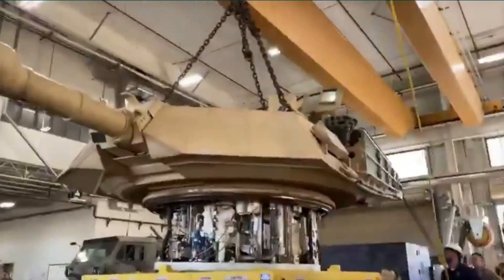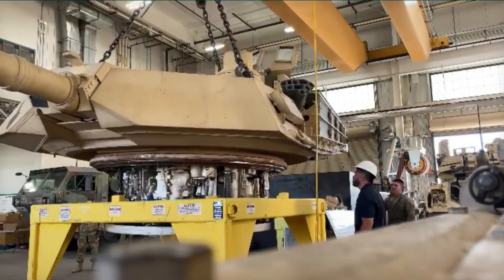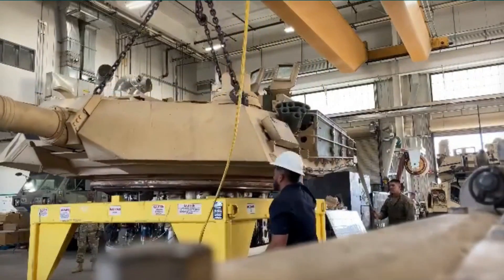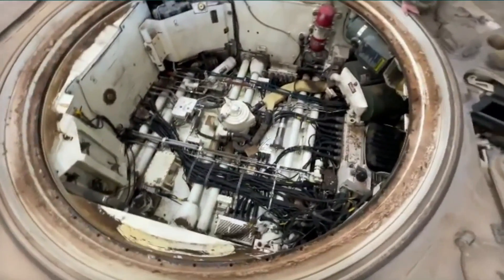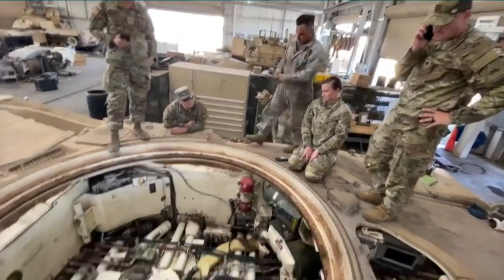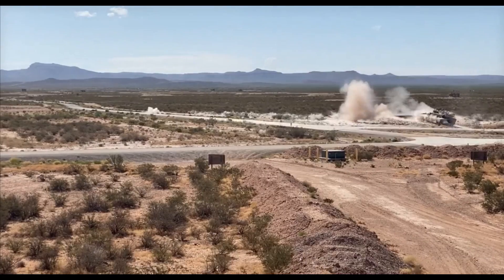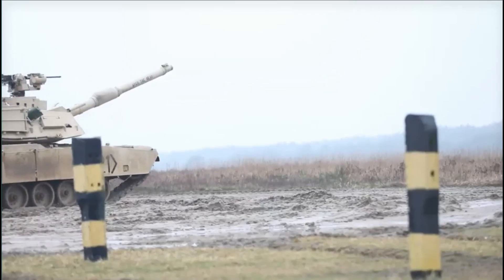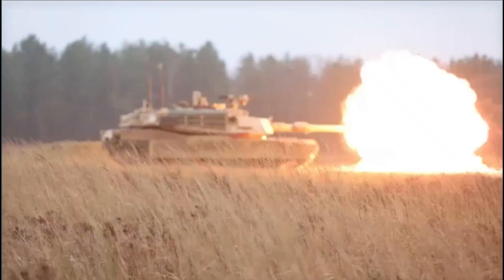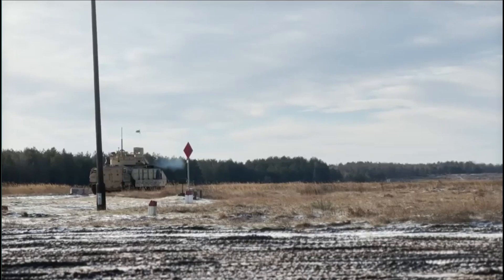As the German army has tested and proven, the smoothbore design is the better design for tanks, and as a result many different countries have adopted this same gun for their next generation tanks. For example, the British Challenger 2 tanks are also using the Rheinmetall 120 millimeter smoothbore gun. All these technologies and improvements are the culmination of the German army's hundreds of years of battle experience.